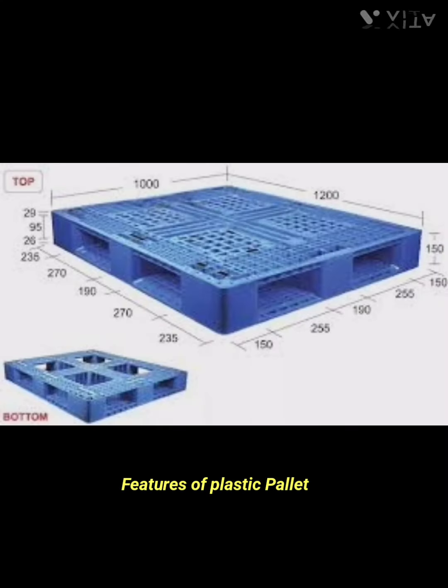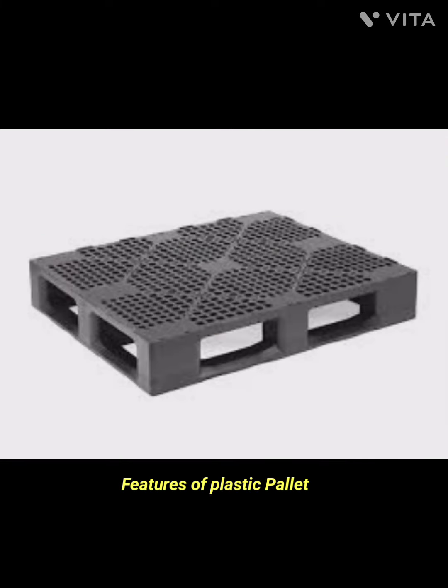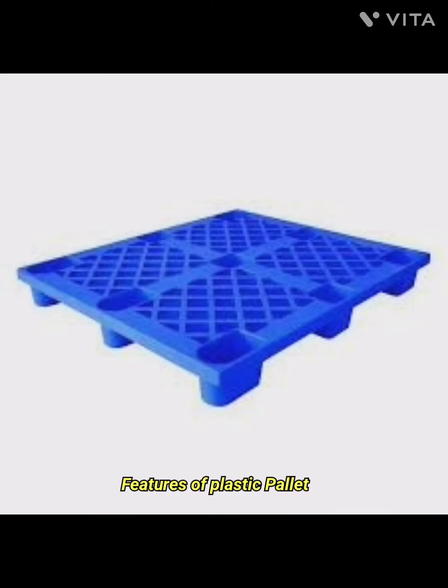The seventh feature is nesting and stacking. Many plastic pallets are designed for efficient nesting and stacking when not in use. This feature helps in saving storage space both during transportation and in warehouses.